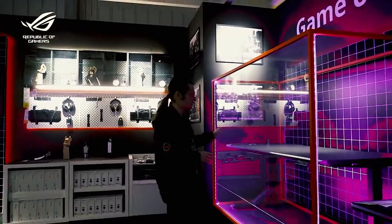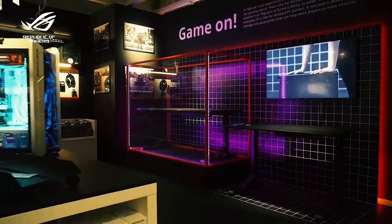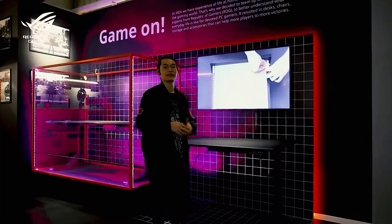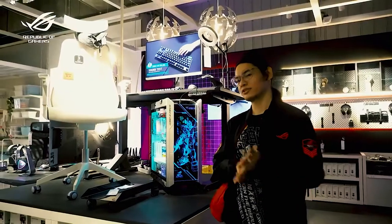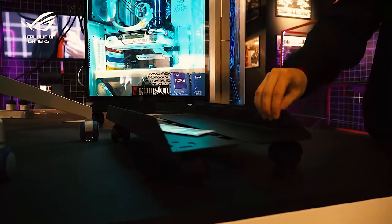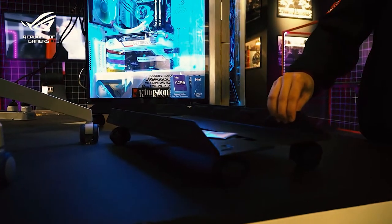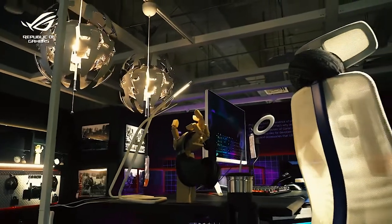We have two variations for our gaming tables: the Upspell 140cm and the 120cm version. Both can be raised or lowered depending on the user's preference. We all know how heavy system units can be when fully loaded, so we've created the Upspell CPU stand with casters to easily move your system unit around.